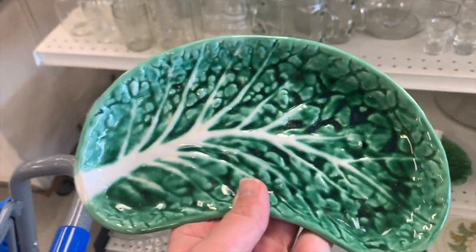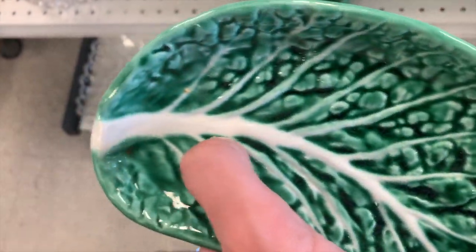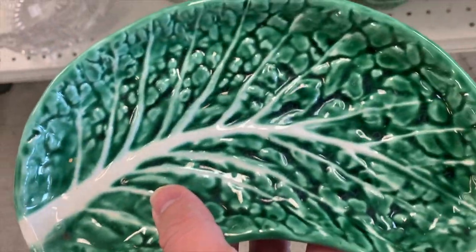These look like bone dishes — it's kind of like a bone dish. That Portuguese stuff — I've had a lot of luck with that in the past. Something on there. That's pretty cool. I do like the pattern on that.